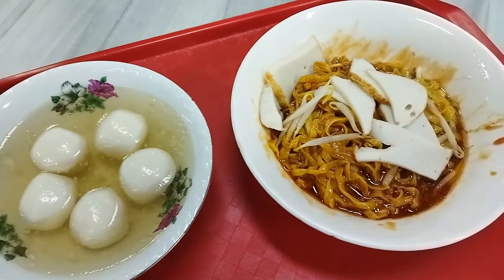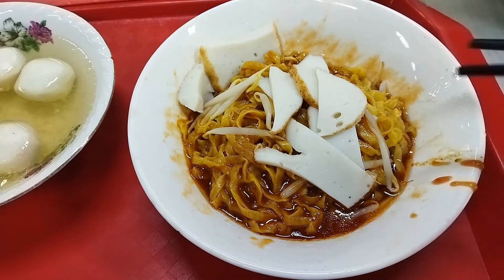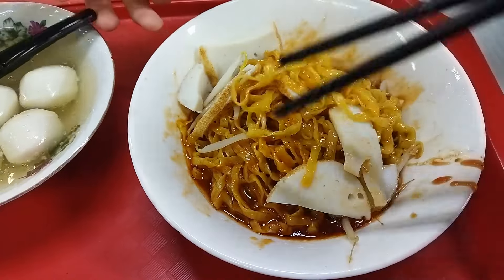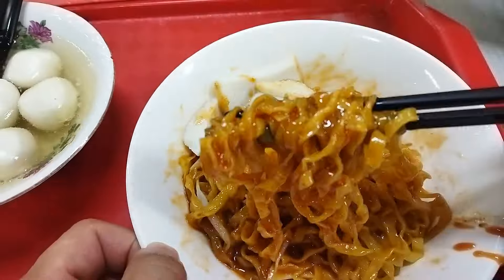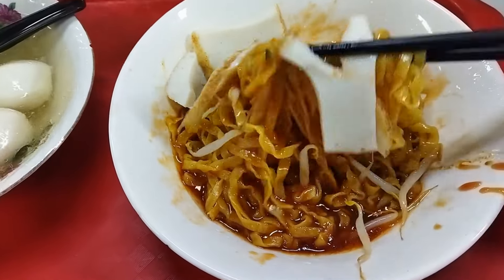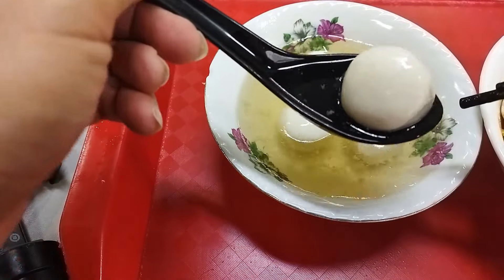This is the fish ball noodles. We order dry with soup on the side. Always order dry so that you can taste the sauce. These Kyu Kyu Mi Bok noodles taste so good with the sauce. Their fish cake slices are very tasty and very fresh. The fish balls are super bouncy and super fresh. This is so delicious.